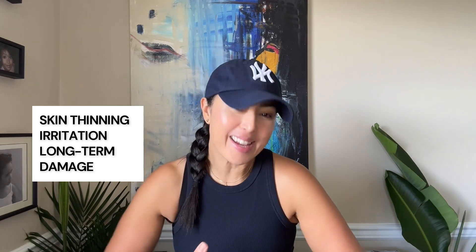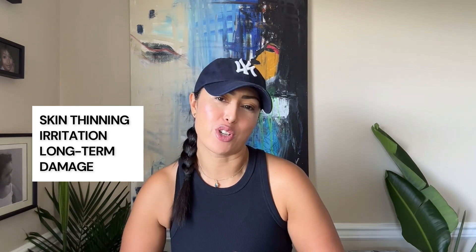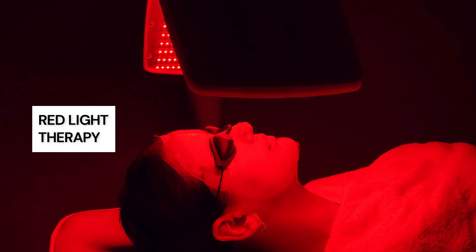Now, if you know me, you know that I'm usually the biggest spokesperson against quick fixes. Most so-called miracles in beauty come with hidden costs — skin thinning, irritation, or long-term damage. But here is the exception: red light therapy. It truly only takes five minutes, and I can't think of anything faster and more effective that delivers real, long-lasting results.